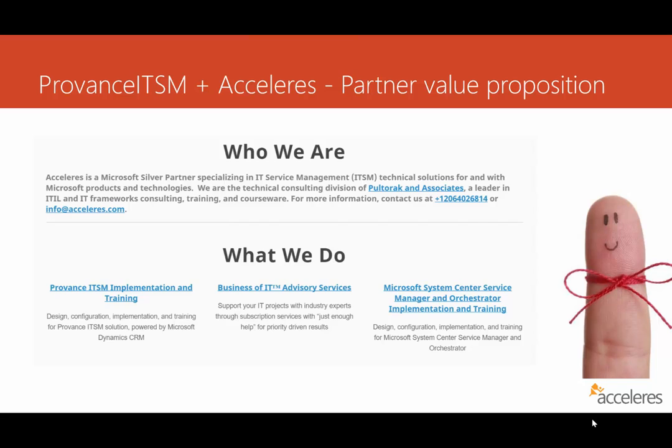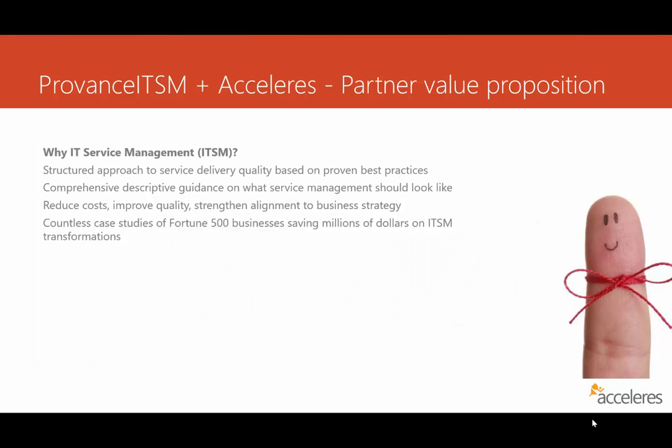Provence ITSM is a relatively new product. It's a snap-in for Microsoft Dynamics CRM, and you can think of it as ServiceNow functionality built into that product. So why would you partner with us? One thing we bring is IT service management expertise. Even going back to our legacy products like System Center Service Manager and Orchestrator, a huge differentiator for us is that we understand the mental models, processes, concepts, and principles behind the software — and that makes the difference between a good implementation and a poor one.